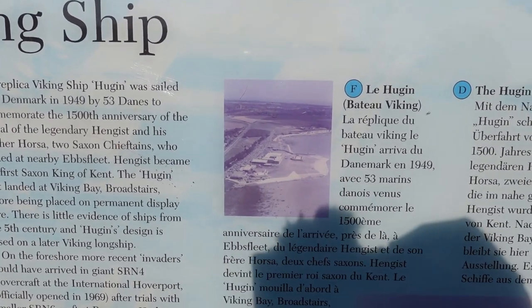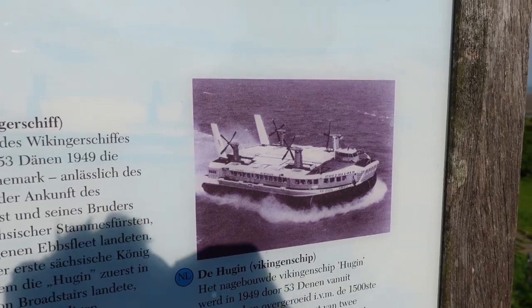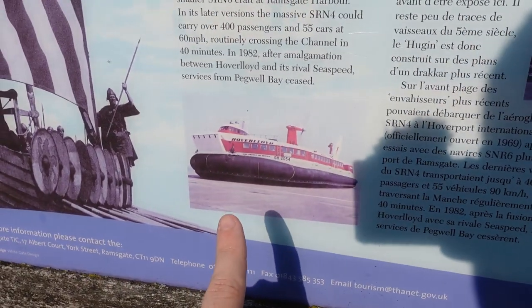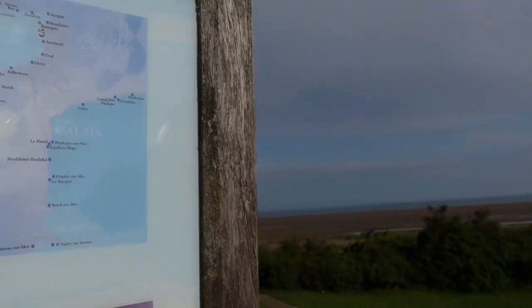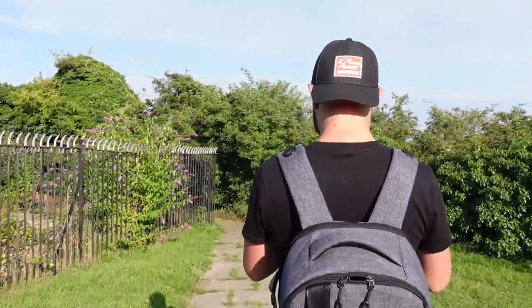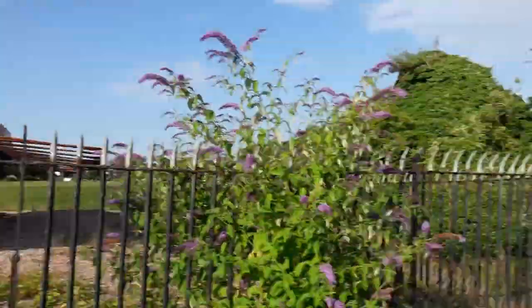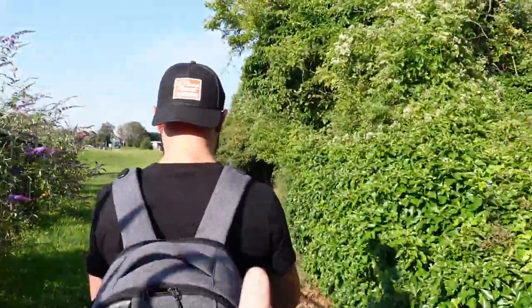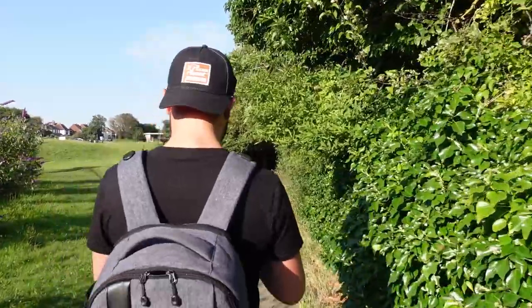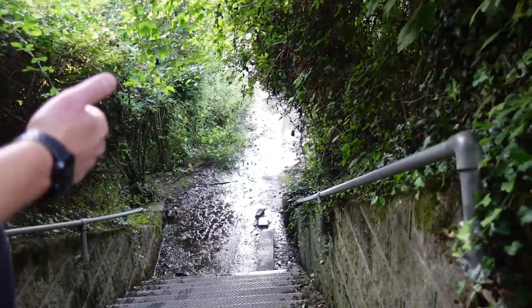This is what it used to look like — these are the hovercrafts that used to come here and take people over to France. There's another one up on the concrete that we're going to go down onto. You can see on the map we're just between Ramsgate and Sandwich. We're heading behind the ship, down this little passageway and down the steps toward the bridge — I remember it being all wet last time.